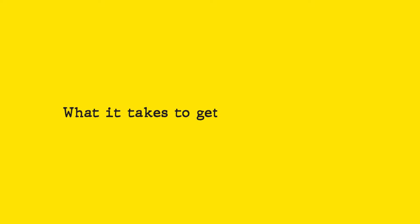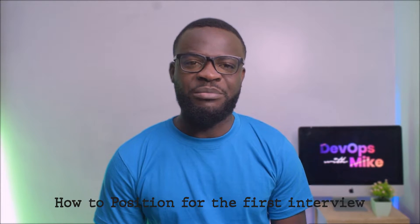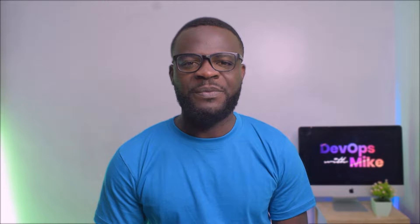Today I'll be briefly sharing what it takes to get your first job as a cloud engineer or as a DevOps engineer. Many people have asked questions on how to position themselves rightly for the first interview and probably the first job. I'll give you what you need to know today.